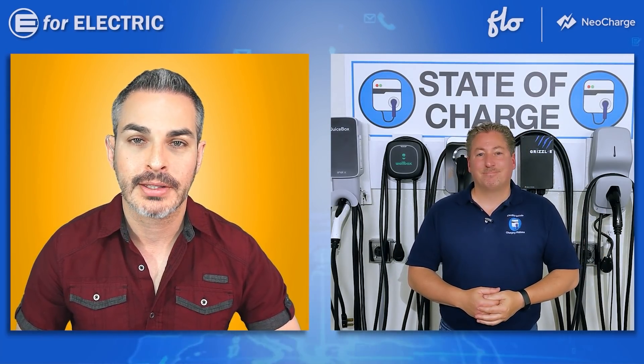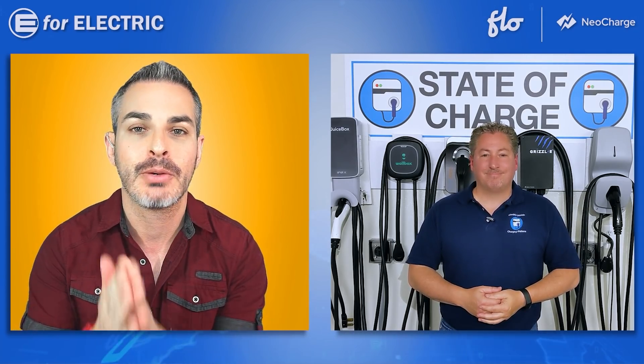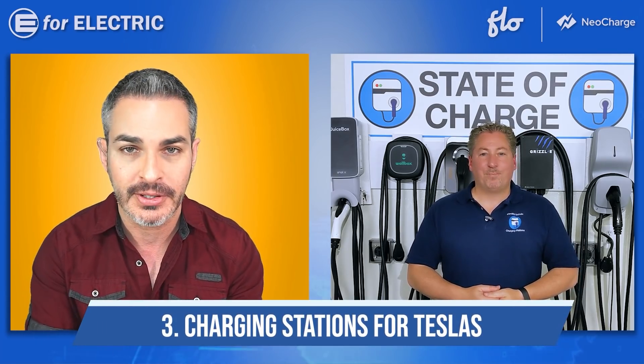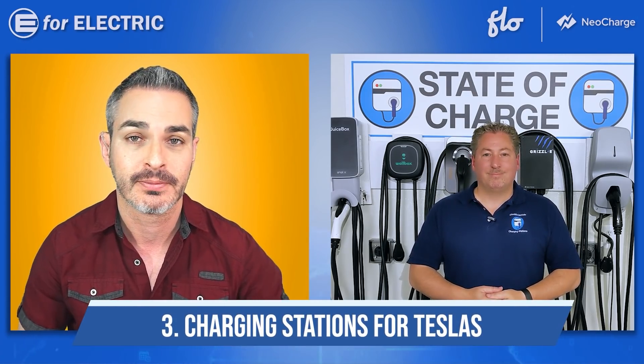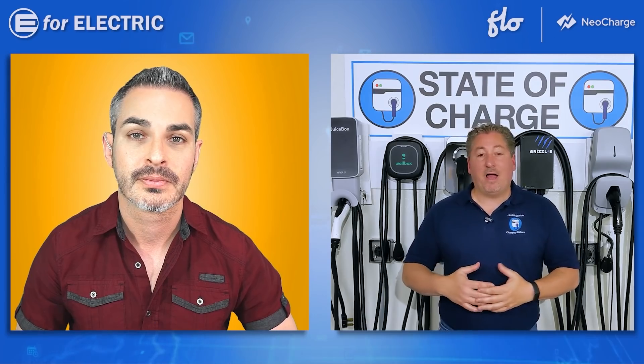Now we come to the category that obviously dictates itself within the entire electric car community — we're going to talk about specific chargers for Tesla drivers. It is its own category. You have to do this because there are so many Teslas sold. Tesla accounts for something like 75% of all EVs in the US.